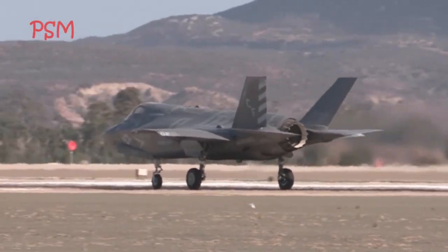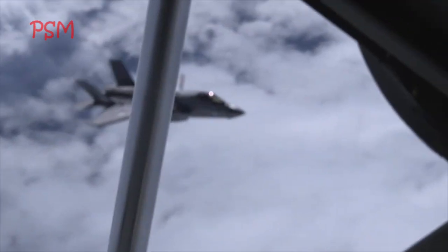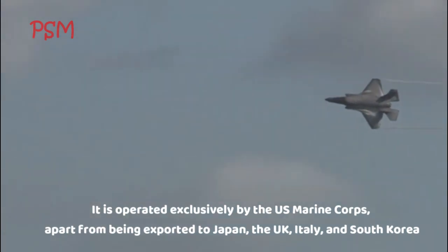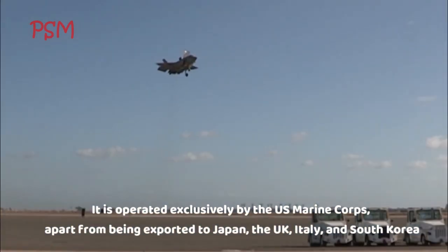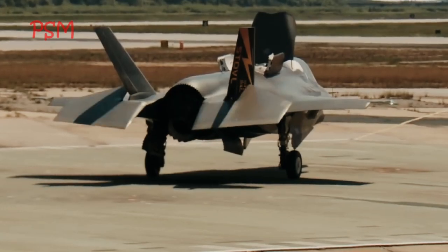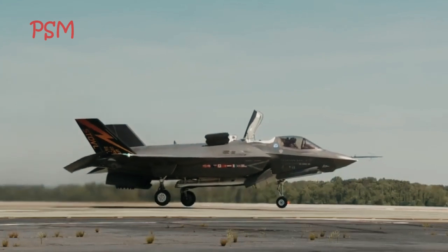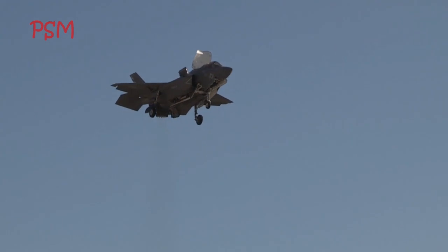Costing more than $100 million per jet, the F-35B is one of the most expensive jets in the world. It is operated exclusively by the U.S. Marine Corps, apart from being exported to Japan, the U.K., Italy, and South Korea. The U.S. Marine Corps currently has around 80 F-35B jets in service, divided into five squadrons, and plans to purchase a total of 353 jets of this variant.